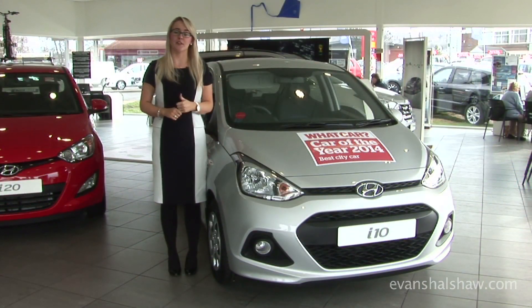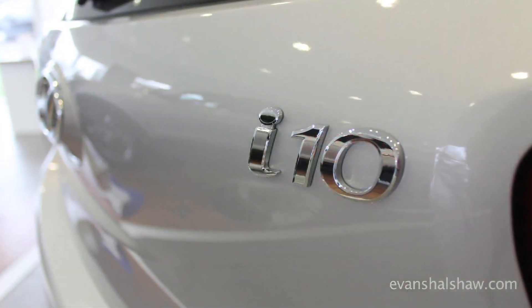As previously mentioned, it has won awards for the What Car? Magazine Best City Car, but it has also won awards for the most amount of leg space and boot space for a car in its class.